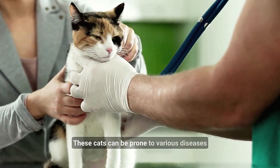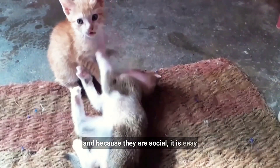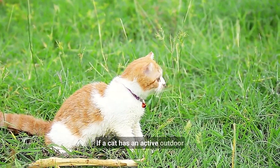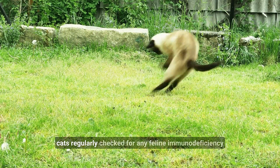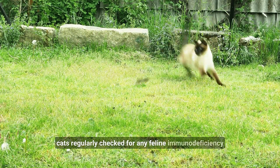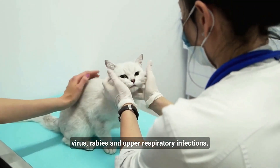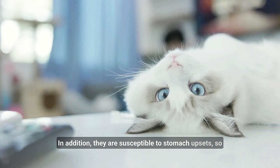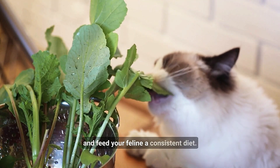These cats can be prone to various diseases, and because they are social, it is easy to pass illness from one cat to another. If a cat has an active outdoor life, owners are advised to have their cats regularly checked for feline immunodeficiency virus, rabies, and upper respiratory infections. In addition, they are susceptible to stomach upsets, so it is essential to follow a regular feeding schedule and feed your feline a consistent diet.